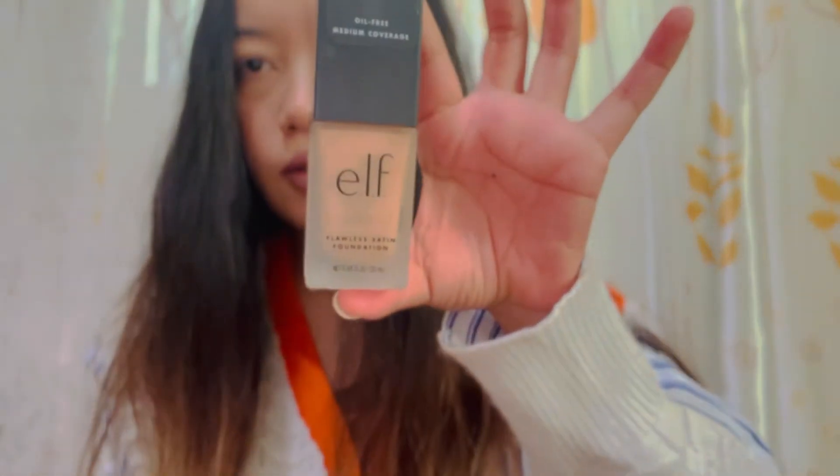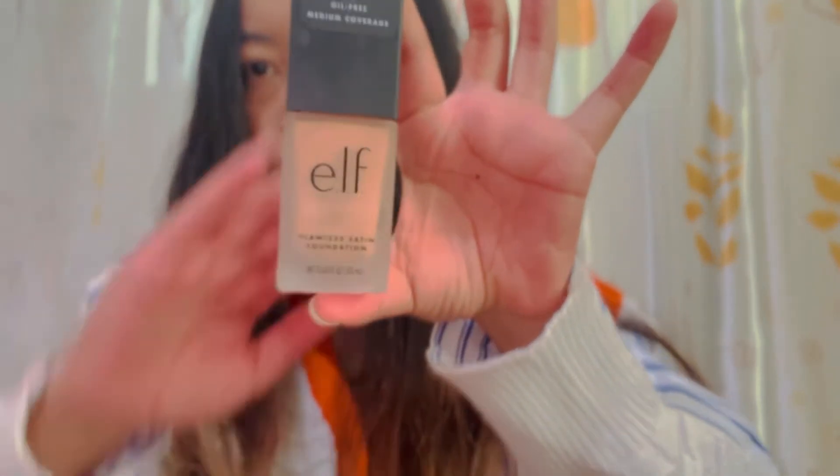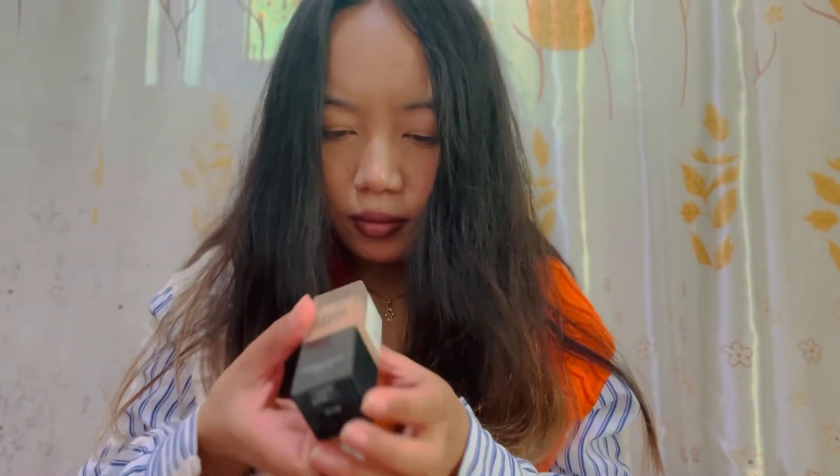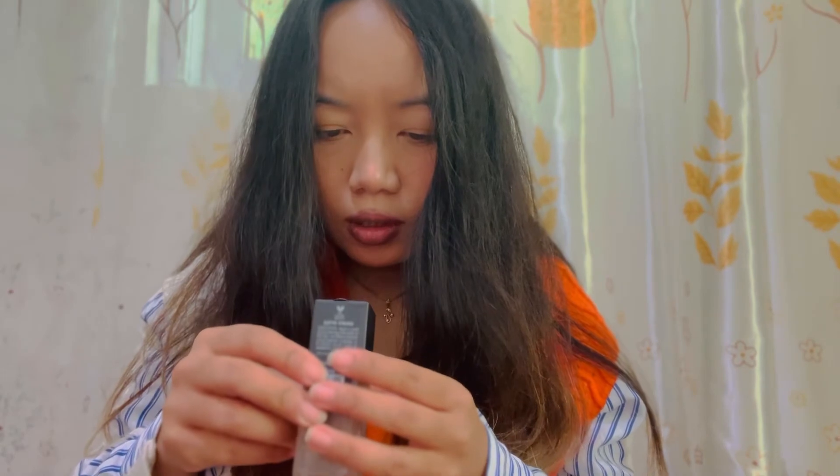The next item is this e.l.f. foundation — a medium coverage foundation — in shade 300, which is Sand. So yeah, this is the foundation.